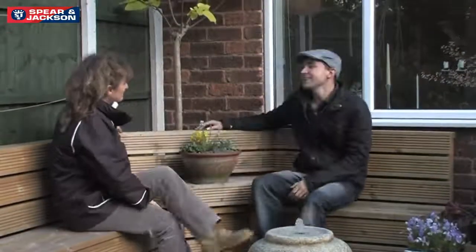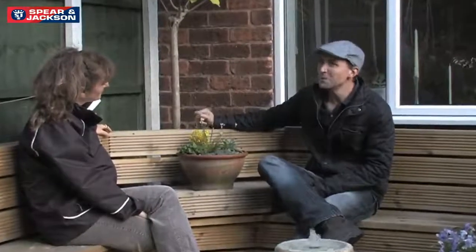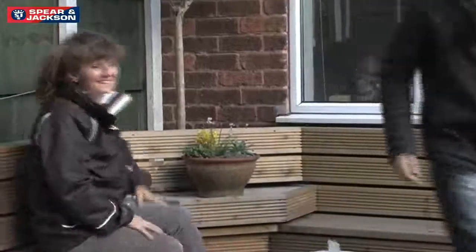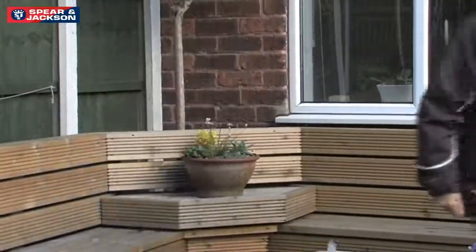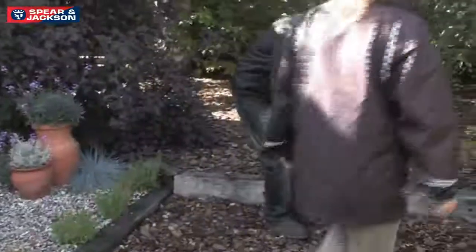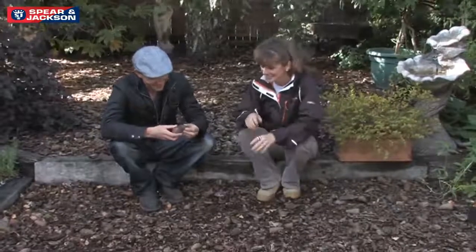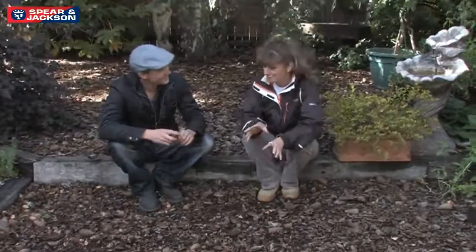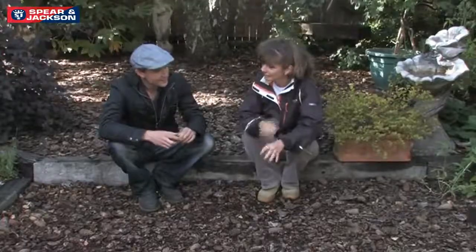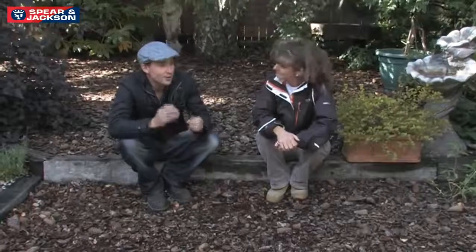I just want to say thank you to Dawn for letting us film in her garden over the past three weeks, but before I go I've got one burning question — did you used to have a pine tree in the garden? No, I just brought the pine cones in from a place local to here, scattered about to get that woodland feel. I think you've achieved it; it's an amazing garden with a lovely feel to it, I've really enjoyed it.